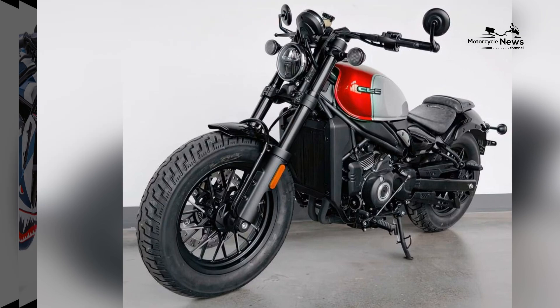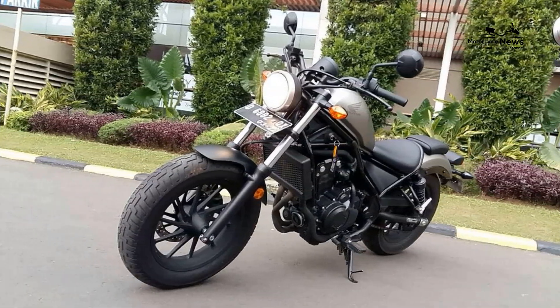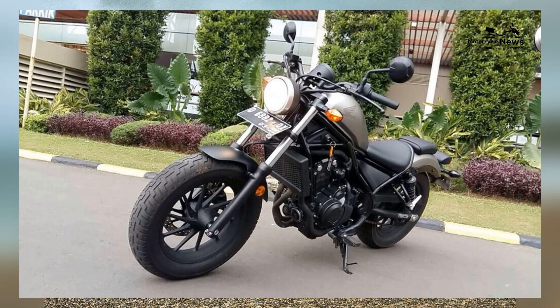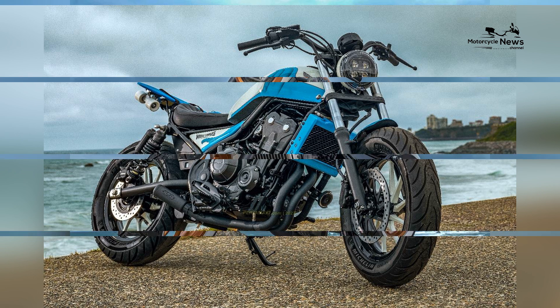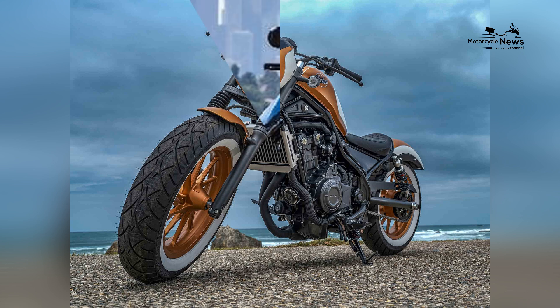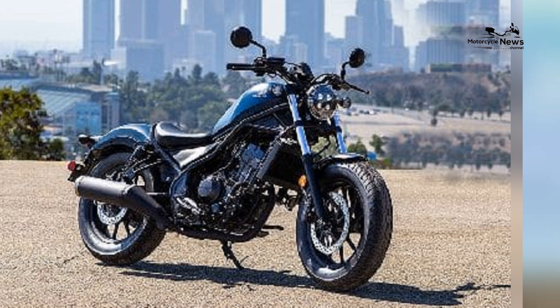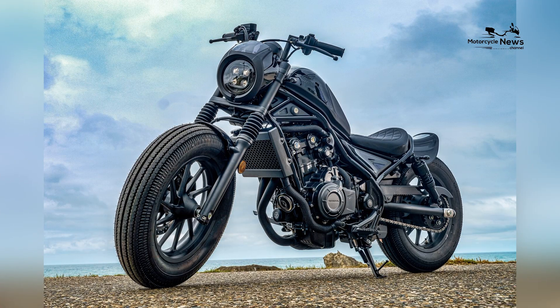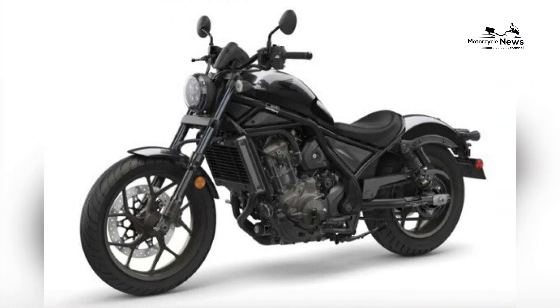Whether mastering the basics, cruising city streets with flair, or embarking on leisurely rides, the Rebel 500 encapsulates the spirit of Honda's dedication to crafting motorcycles that redefine the boundaries of accessible cruiser greatness. As a symbol of accessible performance, confidence-building, and the joy of mastering the art of cruiser riding, the 2024 Honda Rebel 500 rightfully claims its place as a global legend in the realm of motorcycles for beginners.